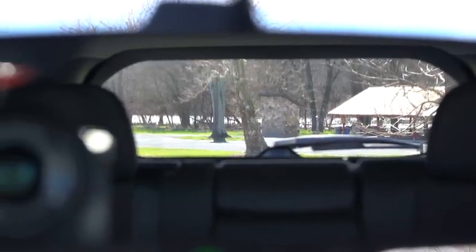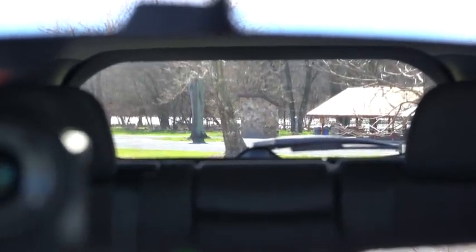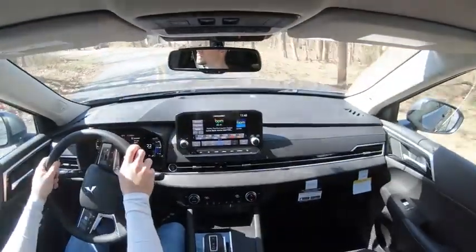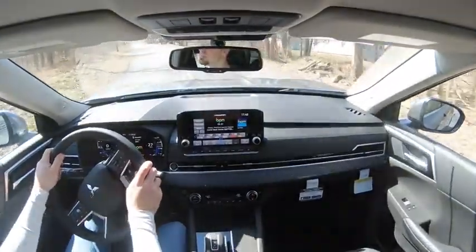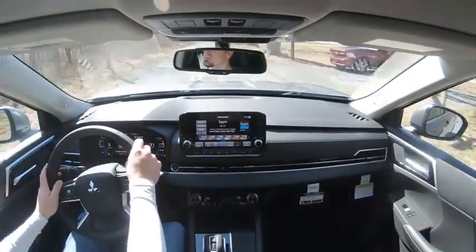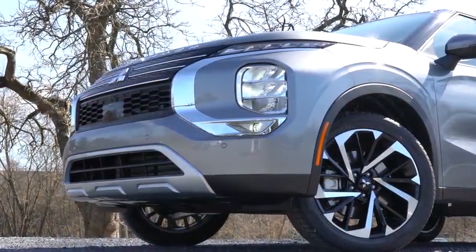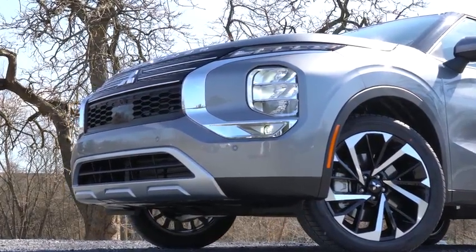Visibility out the back is perfectly fine — no issues there whatsoever. Also worth mentioning: if you go with the SEL Launch Edition trim level, you'll get a head-up display projecting your speed and the speed limit onto your windshield. That about rounds out the performance segment of this review.